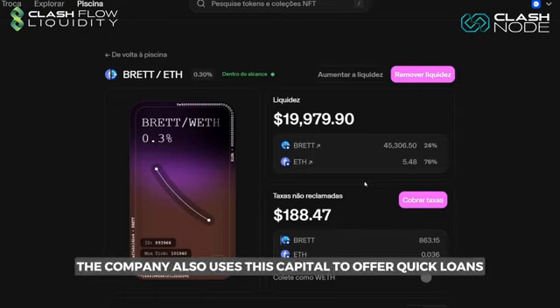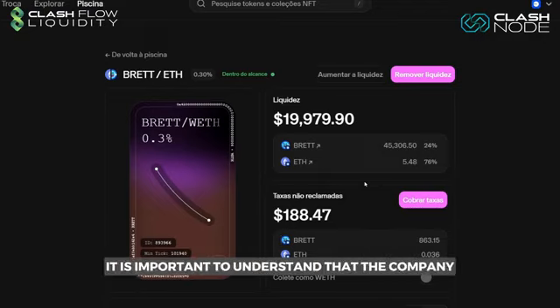Additionally, the company also uses this capital to offer quick loans through flash loans. It is important to understand that the company not only borrows money, but also acts as a liquidity provider to the market, enabling other entities to take out loans.